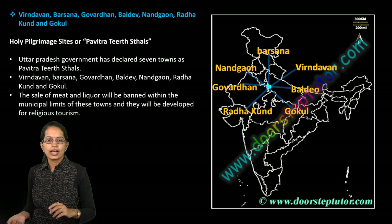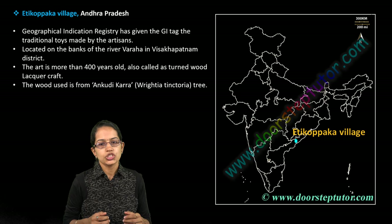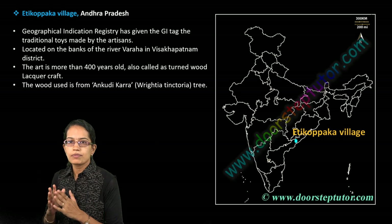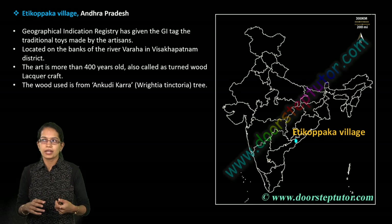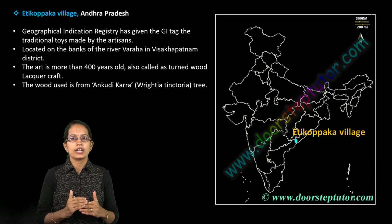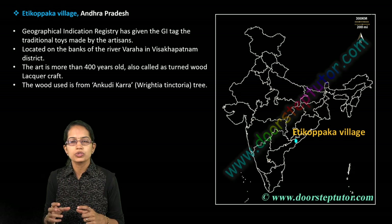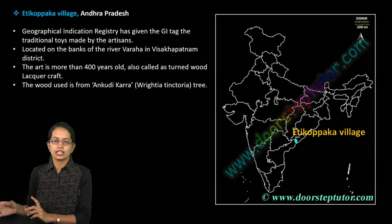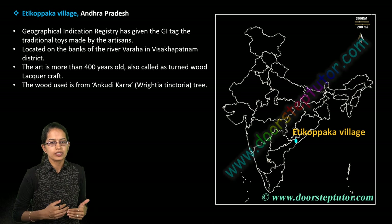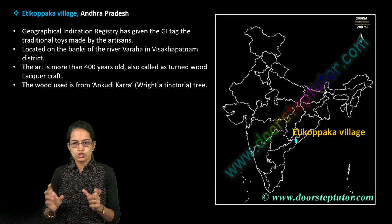The next is Etikoppaka village, located in Andhra Pradesh. It's important because the traditional toys made by local artisans have been given a GI tag — a Geographical Indication tag — showing that something is unique to a certain area. We have covered important GI tag locations in previous classes. The wood used for making these toys is from the Ankudi Kara tree, which is native to that area.